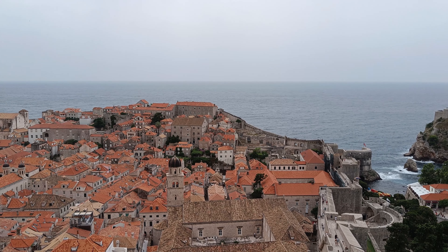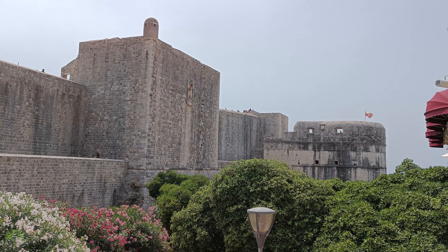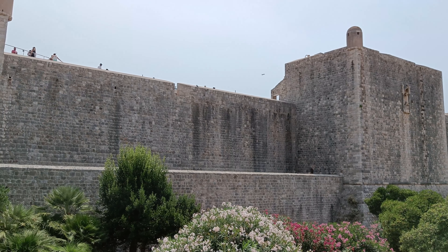Hey everyone, I've got a quick tour video here for you. This is the old city of Dubrovnik, located on the southeastern coast of Croatia. It was built during the Middle Ages, and it's been an important merchant port of the Adriatic Sea.